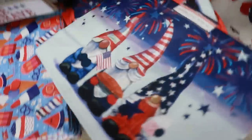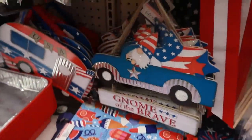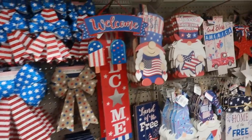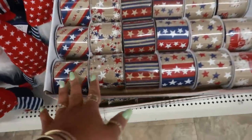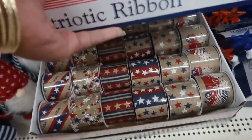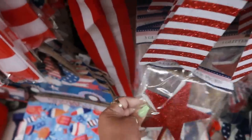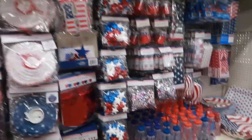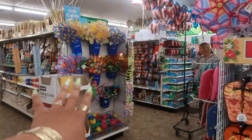A cute little tote bag — I do like that. And then you have that one. What? That's 'Gnome of the Brave.' Oh, that pretty ribbon — this one has the truck on it. Three glitter star picks right here in red, white, and blue. Some scarves, banners, and cups. We have lots and lots of pinwheels all over the store — there's even a whole section right there.